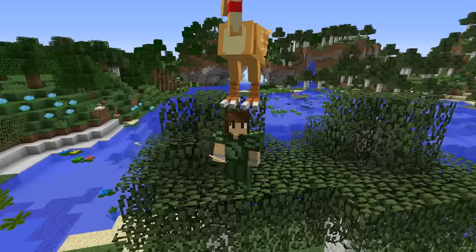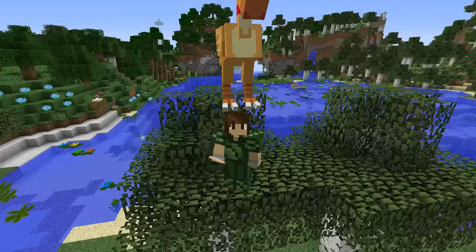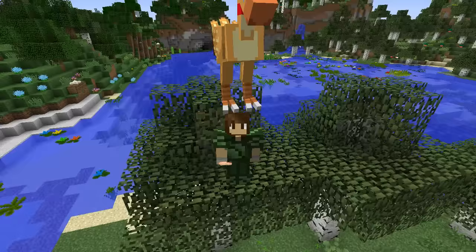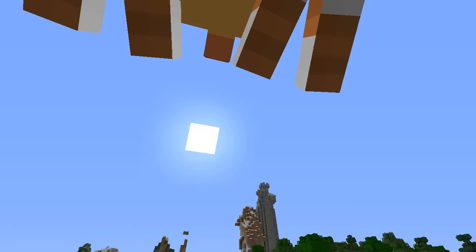Hello everyone and welcome back to Zoo Crafting! I just jumped off of Sunflower and now she's standing on my head. I am Zookeeper Siri and we are here at an absolutely beautiful lake. Sunflower, you're still standing on my head, darling!